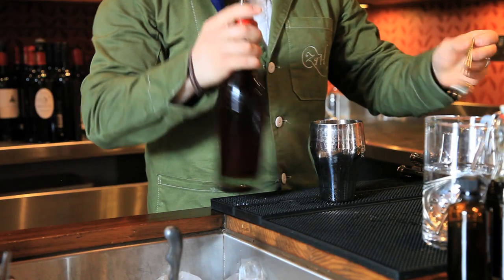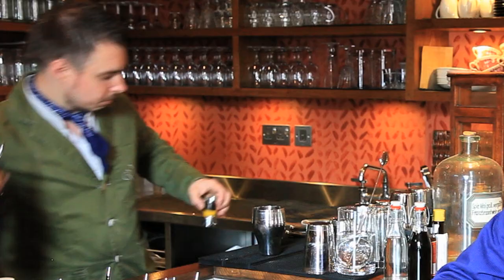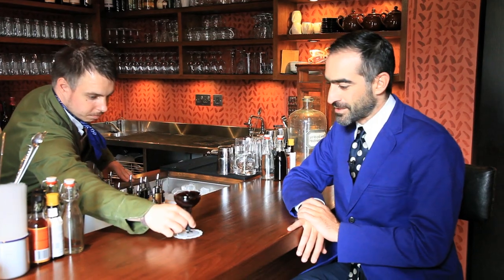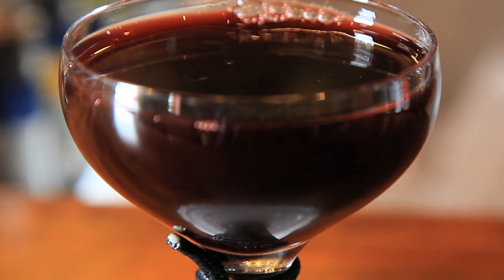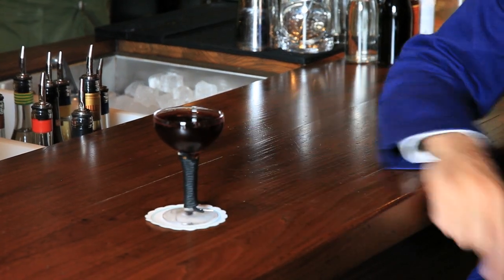Maybe she was having an affair with the captain, and he would have drunk port. So we put dark rum, a port reduction, and a little splash of homemade grenadine. As you can see, it's got a beautiful ruby colour and it's got the sailor's knot going down the glass.